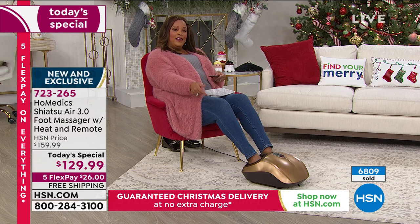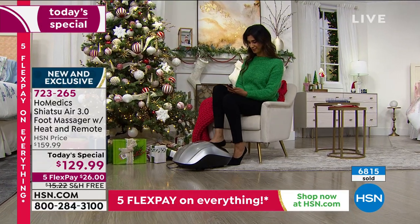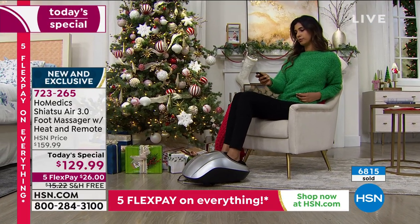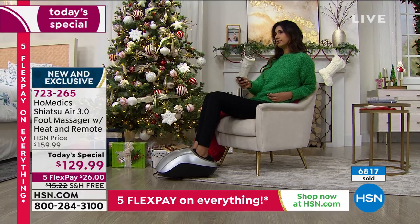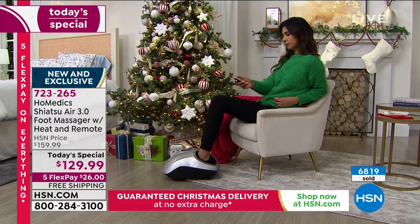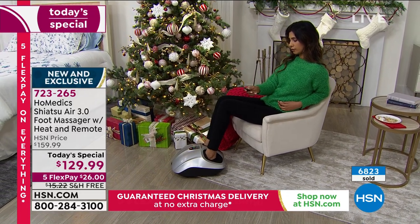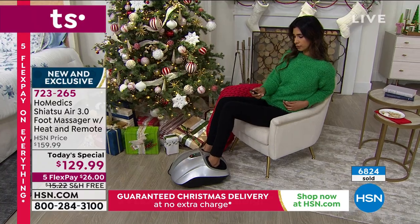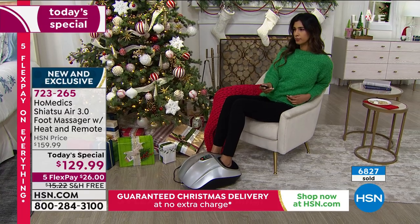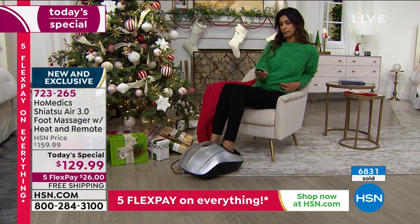I looked up online and found something similar — one that does kneading, rolling, and Shiatsu — and it was $189, and on that website you also have to pay shipping. So we're well below that. And that particular one didn't have heat. We're $60 below that one I found, and any Shiatsu massager for your feet is wonderful — but why not save money if you can?